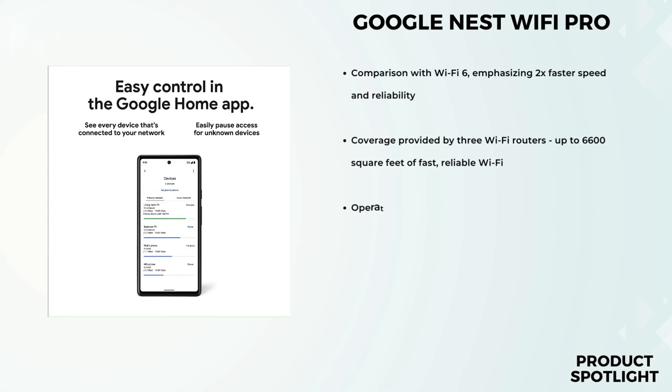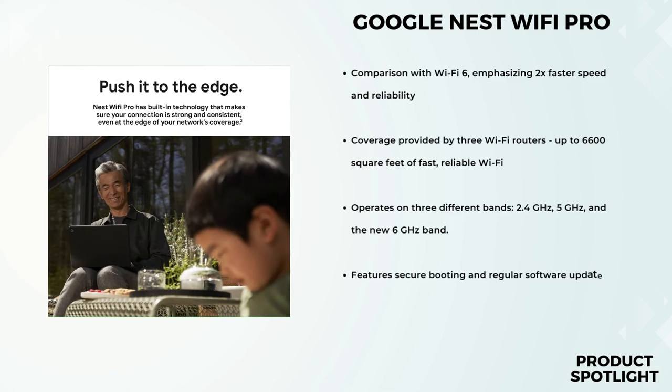Let's kick things off by talking about speed and coverage. The Google Nest Wi-Fi Pro boasts speeds that are up to two times faster than Wi-Fi 6. That means you can enjoy seamless streaming, gaming, and browsing without those frustrating lags. With three Wi-Fi routers included in the pack, it blankets your space with reliable coverage of up to a whopping 6,600 square feet. Say goodbye to those annoying dead zones.